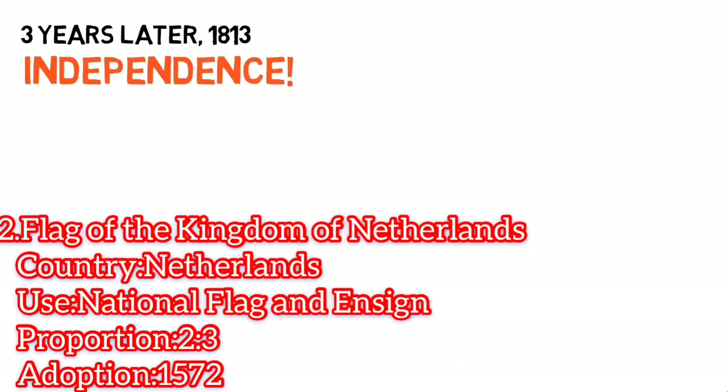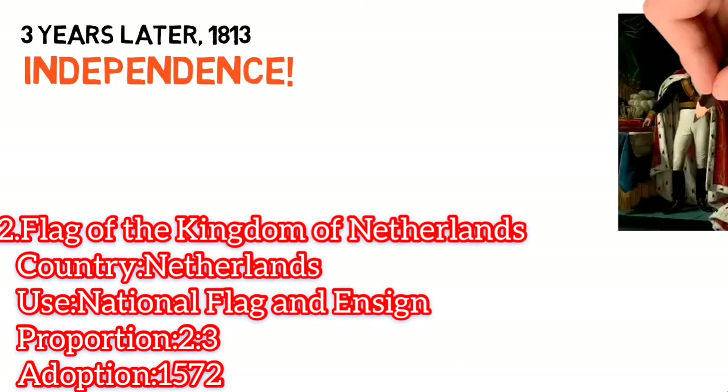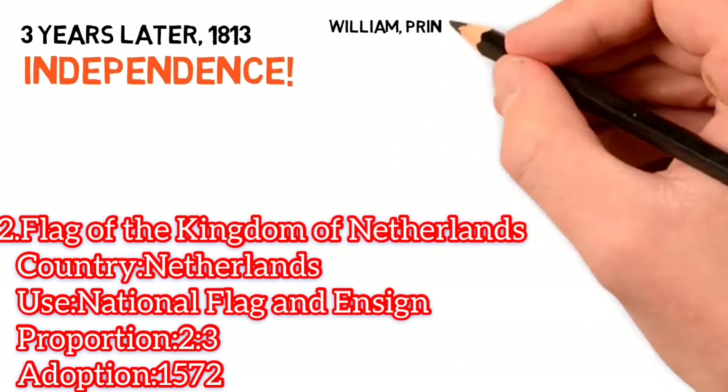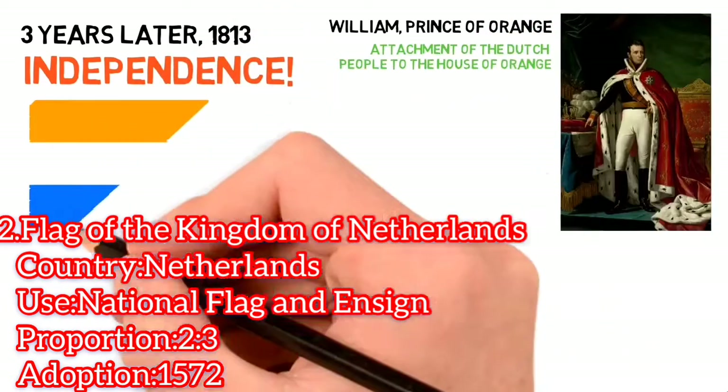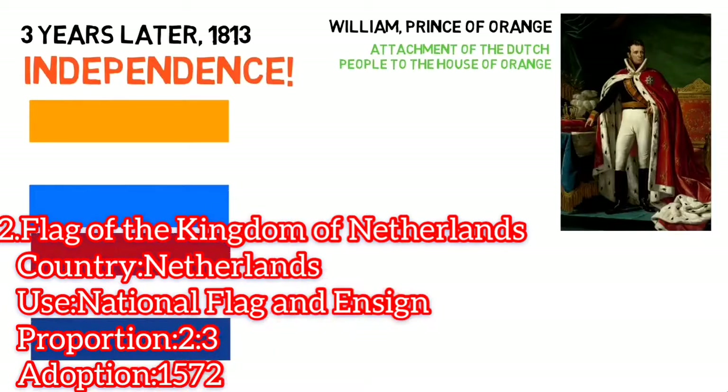Later in 1813, the Netherlands regained independence and the current Prince of Orange returned from exile. To show the attachment of the Dutch people to the House of Orange, the Prince's flag was flown alongside the state flag, and the two flags were simultaneously used.